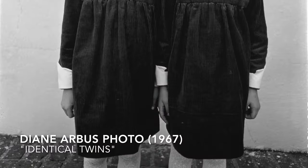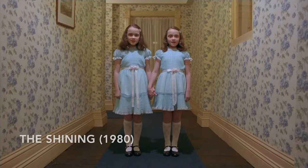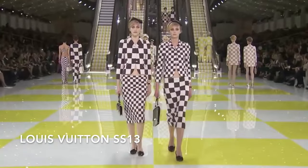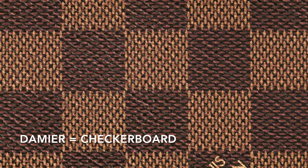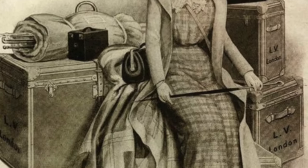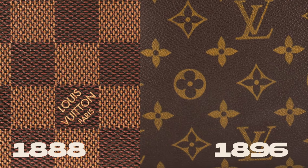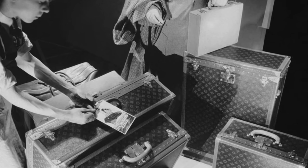The twins element of the show was inspired by Diane Arbus's twins photo from 1967, which in turn inspired Stanley Kubrick's twins in The Shining. In the show notes, it was stated that this was the first ever Louis Vuitton collection not to use the monogram. Instead, the damier pattern provides the house's signature — damier actually translates to 'checkerboard' in French, and the checkerboard pattern is deeply rooted in Louis Vuitton's DNA. The damier pattern was created by the house in 1888, actually predating the LV monogram, which was created in 1896.